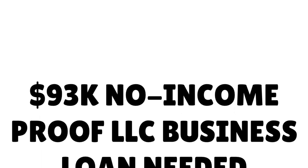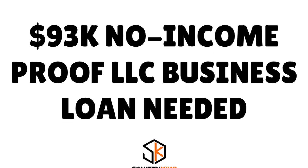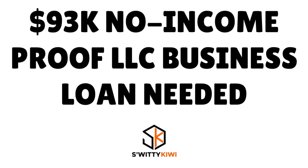One of our viewers has sent us a series of emails asking about a $93,000 no income proof LLC business loan. He brings in $8,000 every month and his income is legit but not verifiable. So he wants to know how he gets a business loan without income proof. In today's conversation, we'll be answering that question, so stick around till the end.